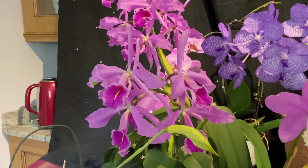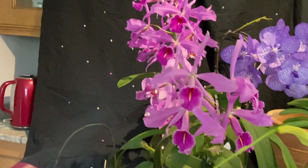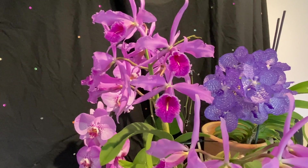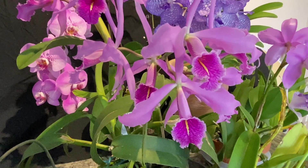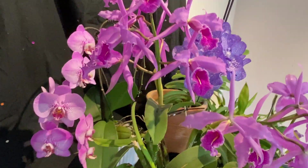And then there's my Cattleya Maxima. The spike with the eight flowers is still open. I think that will probably be the next one to go. And this, I think, will be the last spike to go. But both spikes are still quite good.